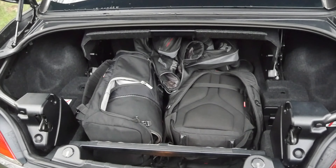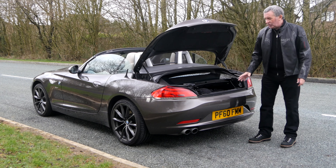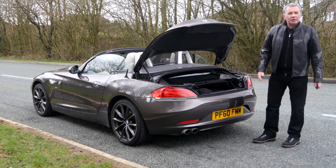0-60 time of 7.3 seconds, top speed of 149 miles per hour out of a 204 brake horsepower 24-valve engine. Six months road tax is £165, 12 months is £300. It's finished in Havana metallic, which is an individual BMW paint.